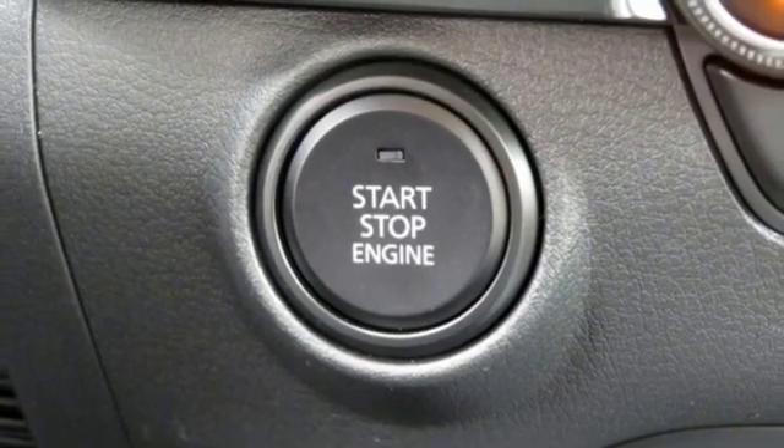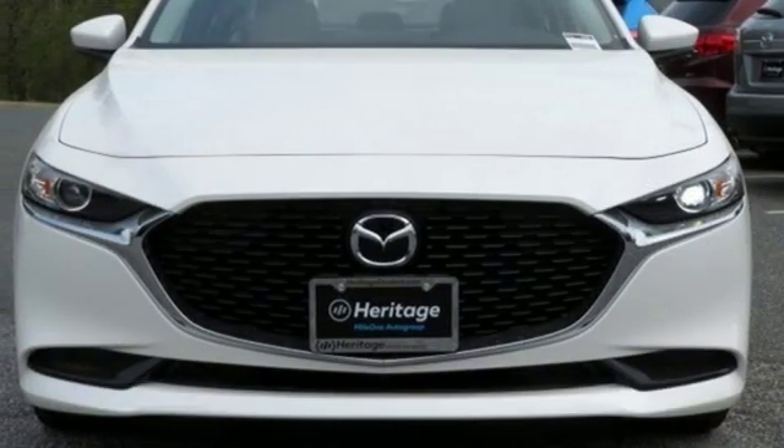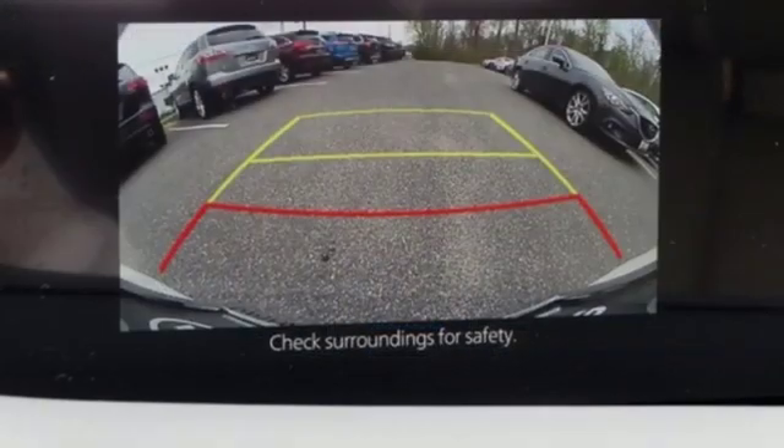Inline four-cylinder engine, aluminum wheels, gas-pressurized shocks, and automatic transmission.